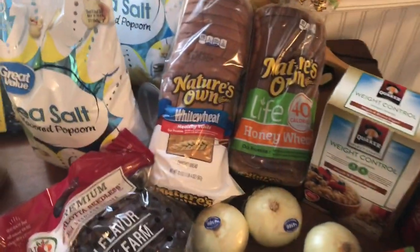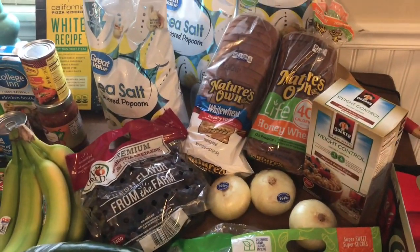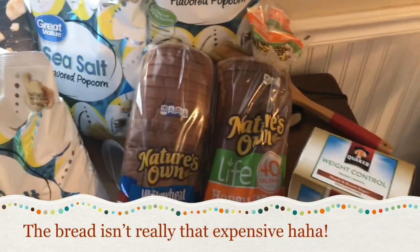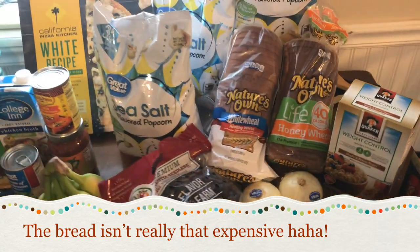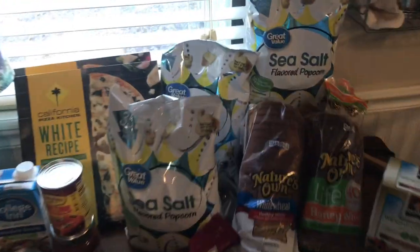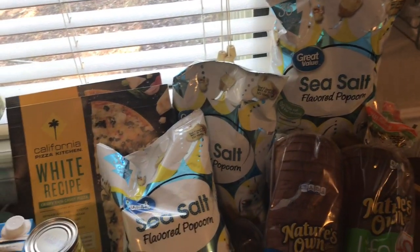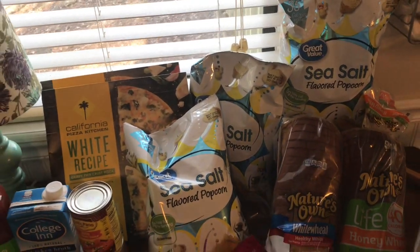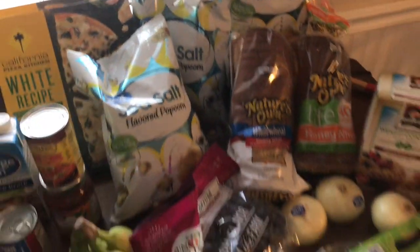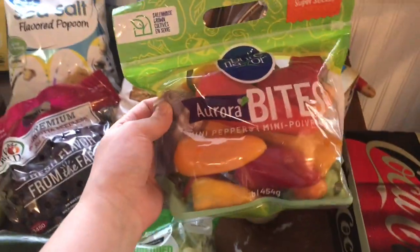My husband can bring those with some of the Nature's Own Life 40-calorie bread. We always keep some of that bread in the house. This is for my husband because he's not really fully doing a healthy diet, and I told him I was not going to buy him expensive bread if he's going to be eating Oreos on the side. I will be eating the honey wheat one. Also, we always keep sea salt popcorn in the house — I always get three or four bags a week for us to snack on. Jed loves it, Daniel loves it, I love it, and it's just a great cheap snack.